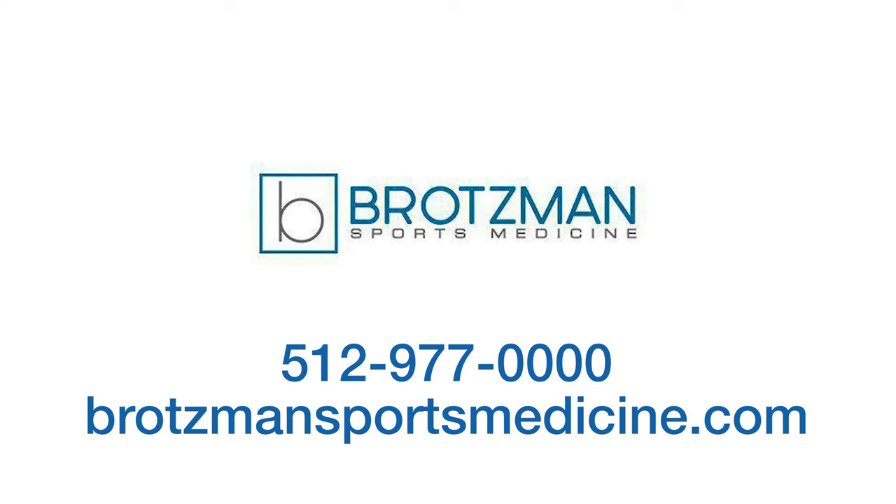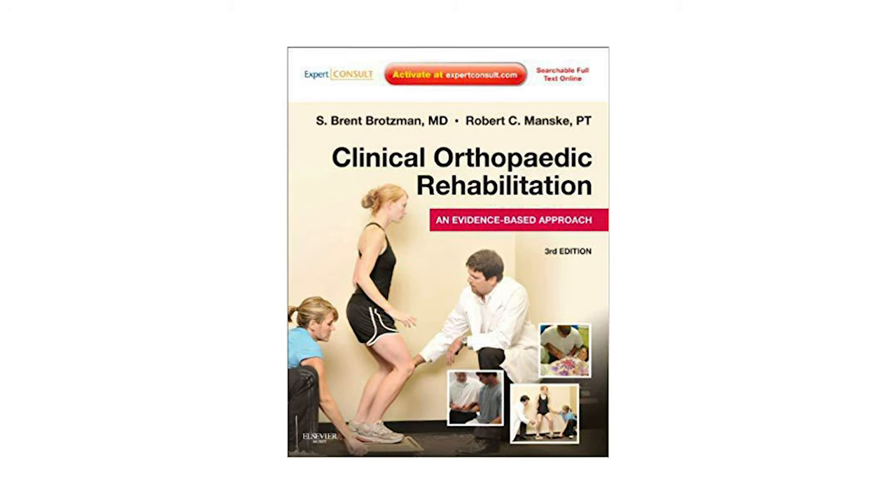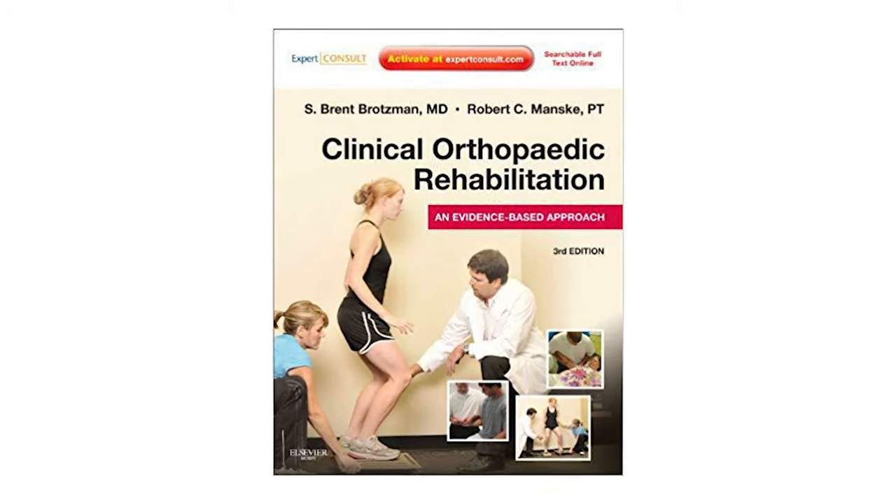Dr. Bratzman is the author of the best-selling textbook Clinical Orthopedic Rehabilitation, which is now in its fourth edition and is an international bestseller for Mosby, Harcourt, and Elsevier. It is now translated in 13 different languages.